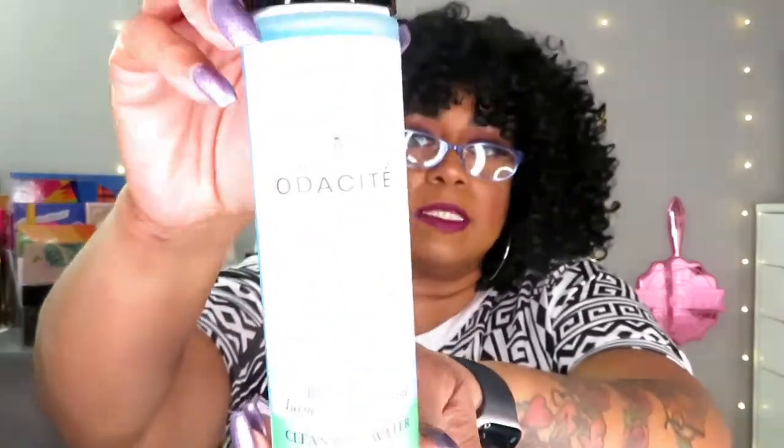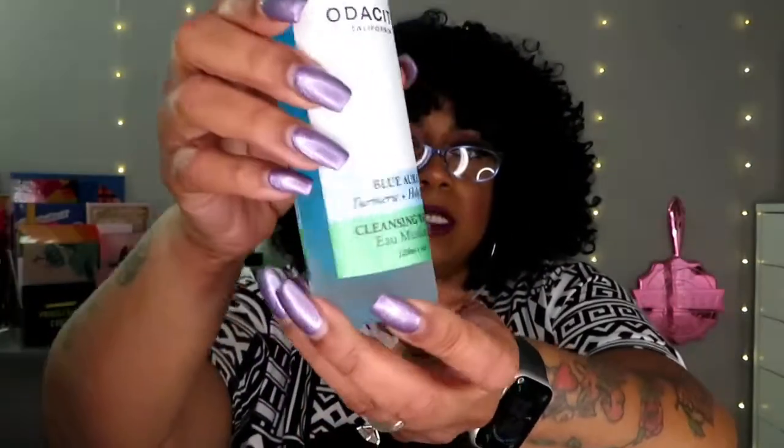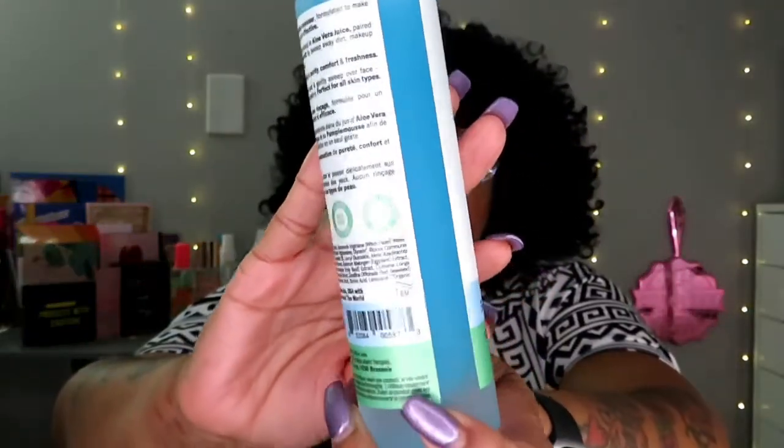Next is the Blue Aurora Turmeric and Holy Basil Cleansing Water. Another cleansing water — this one is $39. It looks pretty, I like the packaging — nice heavy glass with a beautiful blue, almost aqua color. Very pretty. That is $39.